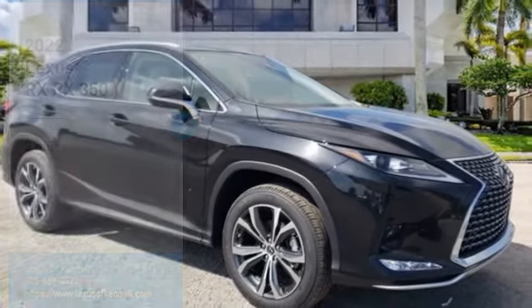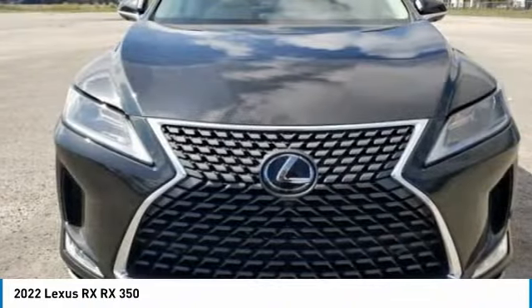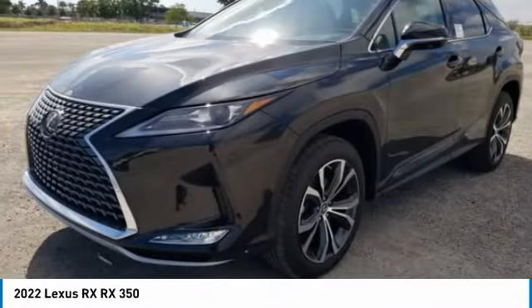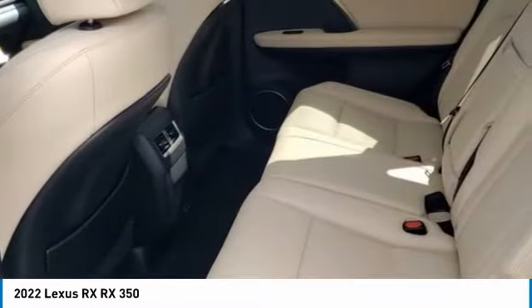Love the 2022 RX. The Lexus RX offers a spacious interior with an extremely high level of quality. The RX is the perfect fit for those looking for fuel efficiency, a wide variety of safety and technology features, and that luxury feel.